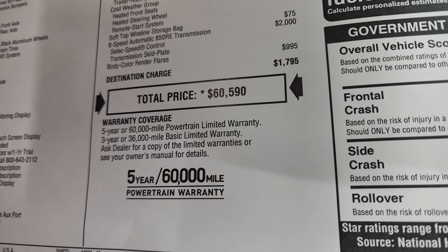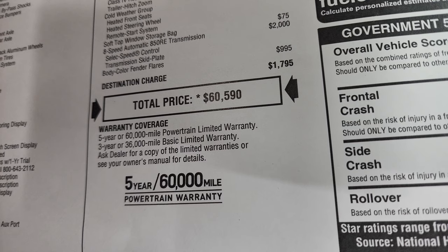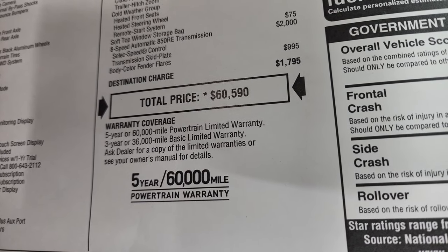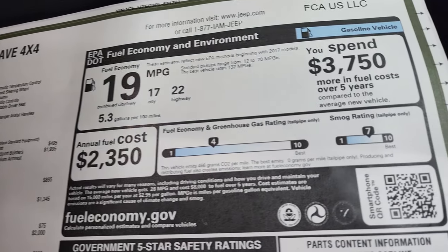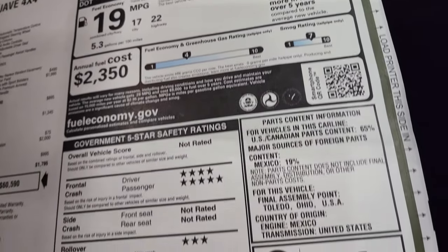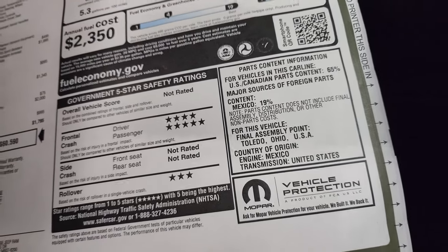MSRP is $60,590. To get your Summit price with rebates and incentives, there's a link in the upper right part of the screen to our website. It comes with a 3-year/36,000-mile bumper-to-bumper warranty and a 5-year/60,000-mile powertrain warranty. This one gets 22 miles per gallon on the highway, 17 city, for an average of 19 miles per gallon. The front crash rating is four out of five stars and rollover is three.